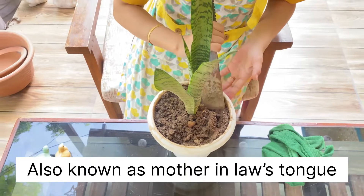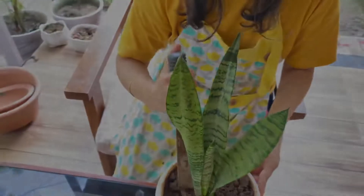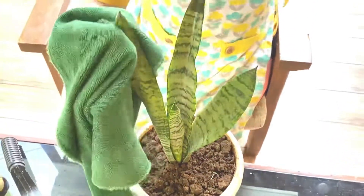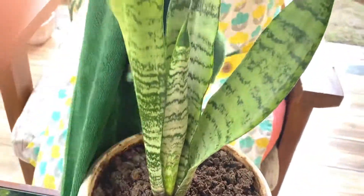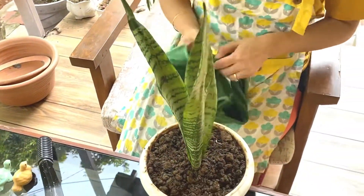Number one on the list is the snake plant. Snake plant requires low light, it has green banded leaves, and it should be watered only when it is completely dry to touch. This plant filters air even at night and it removes toxic pollutants. It also boosts mental health. One of the best things about this plant is that you don't need to feel guilty if you go for a long vacation, because this plant doesn't need much water and can survive in those conditions too.